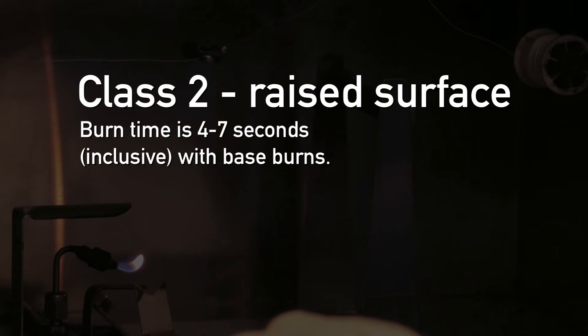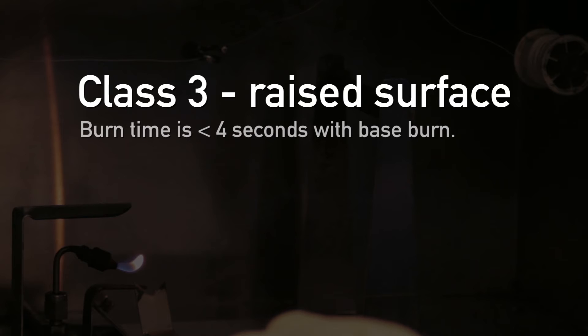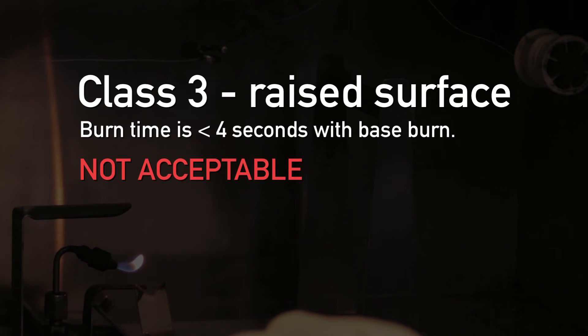Class 2 exhibits a burn time of 4 to 7 seconds inclusive with base burn — acceptable. Class 3 exhibits a burn time of less than 4 seconds with base burn and shows rapid intense burning — not acceptable.